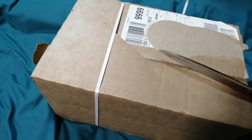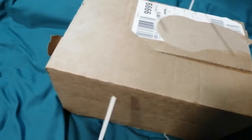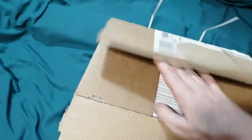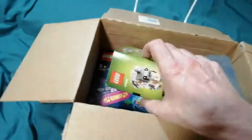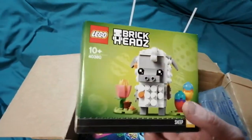I'll cut the strapping and show you the two sets. At the moment I'm collecting a specific theme and I decided that I had space for another set, so I thought I'd go for it. With this being a small box I don't need to pause the camera.